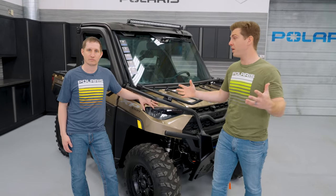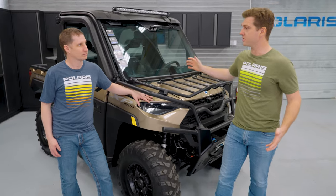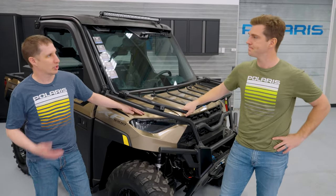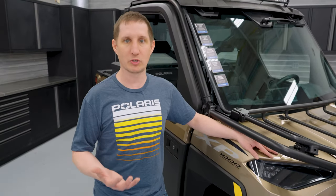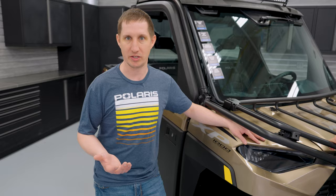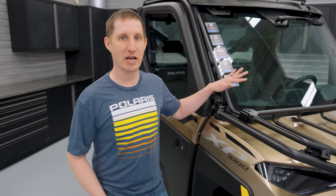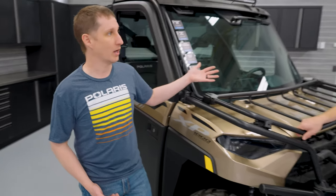We've talked quite a bit about our poly solutions. Now let's talk about glass and why a consumer would select a glass option for a windshield. The two big things that a glass windshield offers are optical clarity and scratch resistance. All of our Ranger windshields are a curved laminated glass, and that really allows for optimal clarity through the windshield.